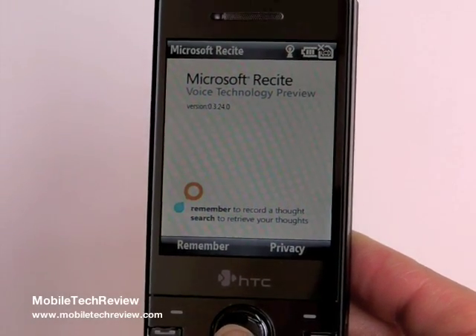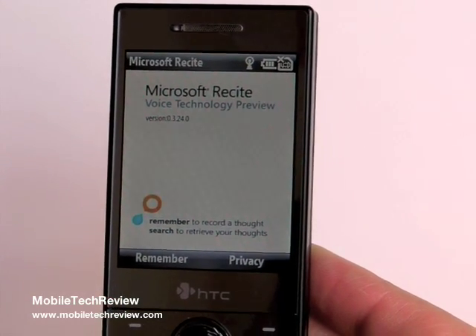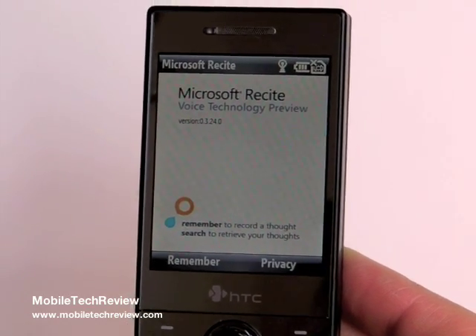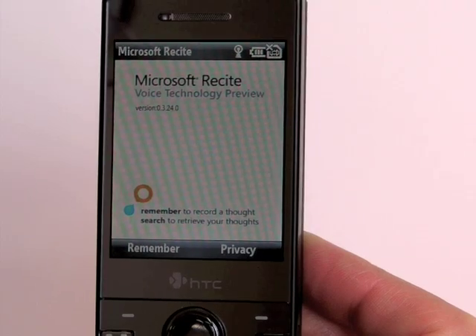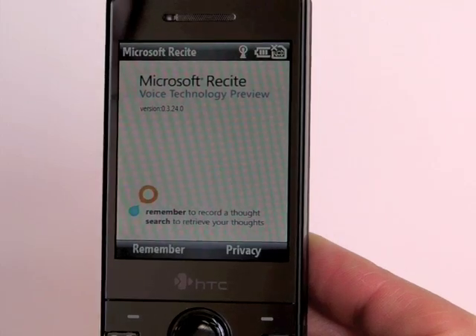This is Lisa from Mobile Tech Review and we're covering Microsoft Recite, a new voice note program that they've just introduced for Mobile World Congress in 2009. Right now we have it running on a Microsoft smartphone — this is the HTC S740 running Windows Mobile 6.1 — but it works on a variety of professional touchscreen phones and smartphones.